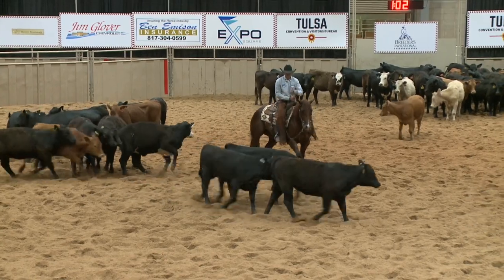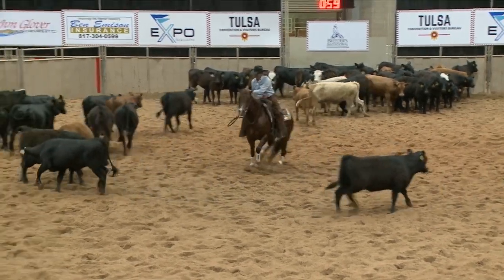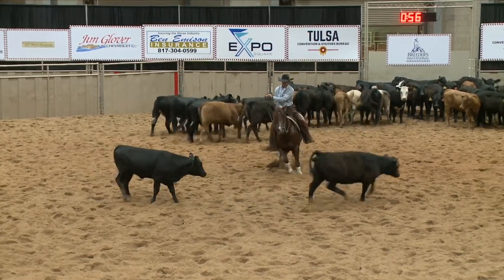This rider is stepping up into that black cow. His horse will not follow the bit and will not turn around. Minus cut.